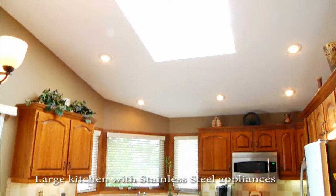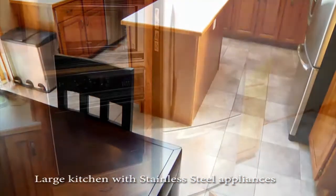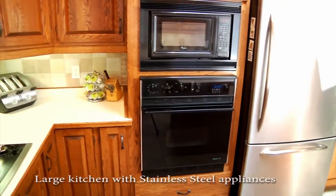The open kitchen, finished with solid oak cabinets, large island and plenty of counter space, is open to the oversized living room with gas fireplace.